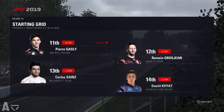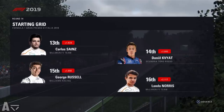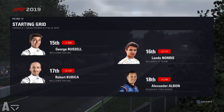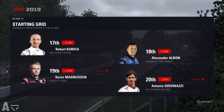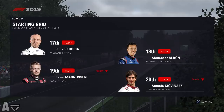Pierre Gasly has taken a penalty and is down in P11, ahead of Grosjean, Sainz, and Kvyat. Then it's Russell and Norris — George Russell putting in a very good performance for Williams seeing as they are the slowest car on the grid. Then we've got Kubica, Albon, and Magnussen and Giovinazzi who have also taken penalties.